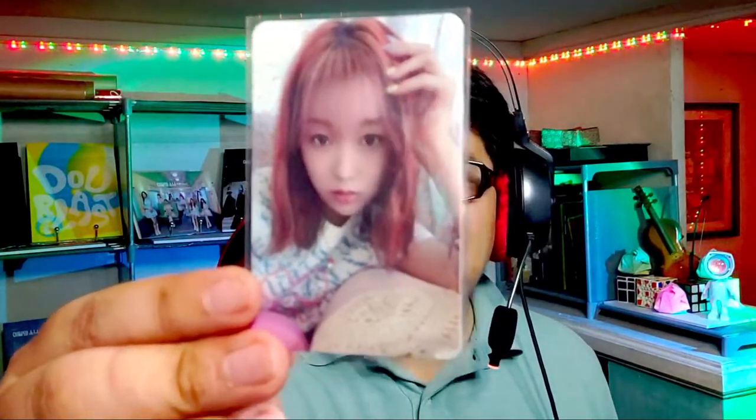Here we go — firstly, the POV photocards. What do we have here? First up we have Hikaru — I think that's Hikaru, right? Kind of trippy seeing Hikaru with that hair. And then we have Hikaru again with the translucent photocard. Hikaru and Yujin — so pretty nice so far, Hikaru and Yujin.